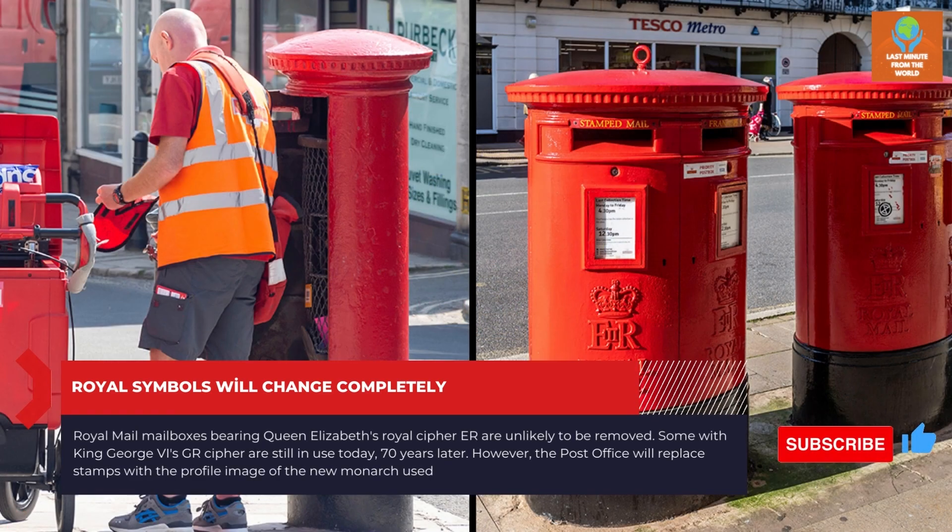Royal Mail mailboxes bearing Queen Elizabeth's royal cipher ER are unlikely to be removed — some with King George VI's GR cipher are still in use today, 70 years later. However, the post office will replace stamps with a profile image of the new monarch.